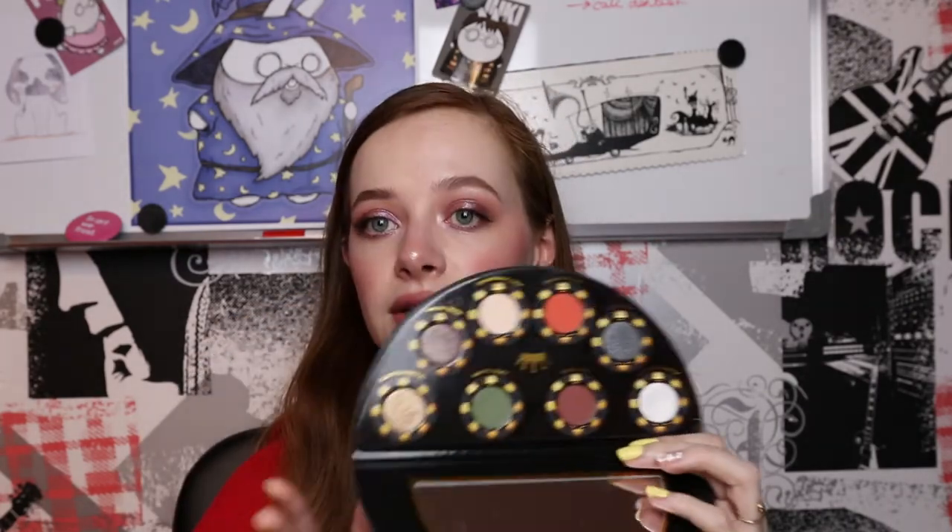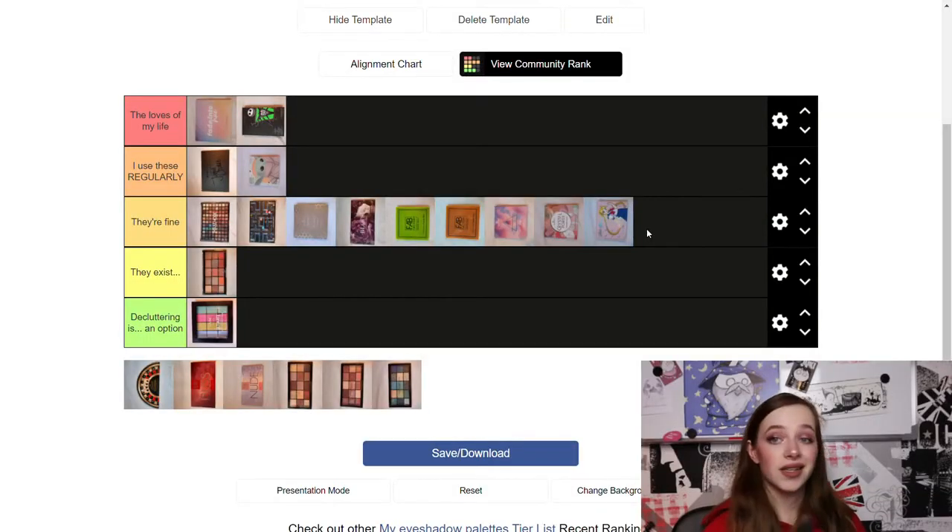Next up is the Casino Queen palette — such a fun palette to look at, but I've barely used it except for a white shade and a green shade, which is my absolute favorite shade in it. Besides that, I don't really grab the whole palette just to do one look, so I'm putting it in 'It's Fine' as well.